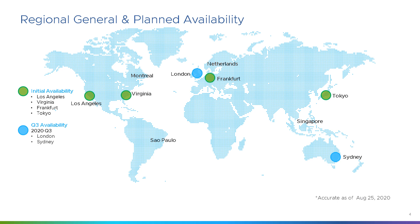Currently, as of September 2020, Google Cloud VMware Engine is generally available in Los Angeles, Virginia, London, Frankfurt, Tokyo and Sydney. Those are all the planned regions for Q3.